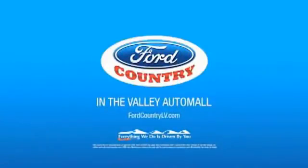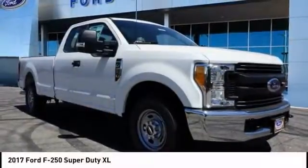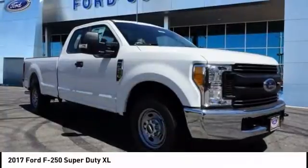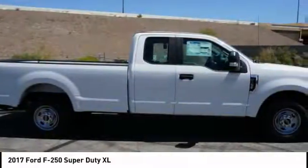Visit Ford Country in the Valley Auto Mall today. Stop by and take a look at the 2017 F-250 Super Duty. Head-to-head fuel efficiency. Head-to-head towing. Head-to-head torque.